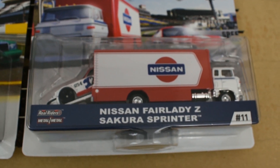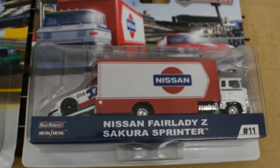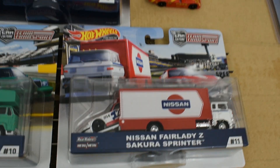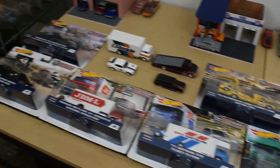The final release so far is number 11: the Nissan Fairlady Z with the Sakura Sprinter. We'll go ahead and open all these up and take a look at them real close side by side and see what we think.